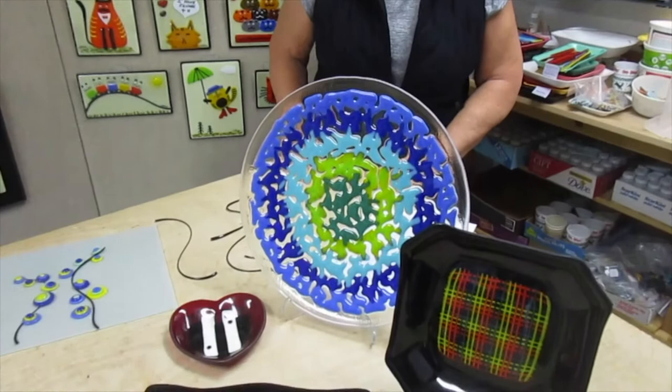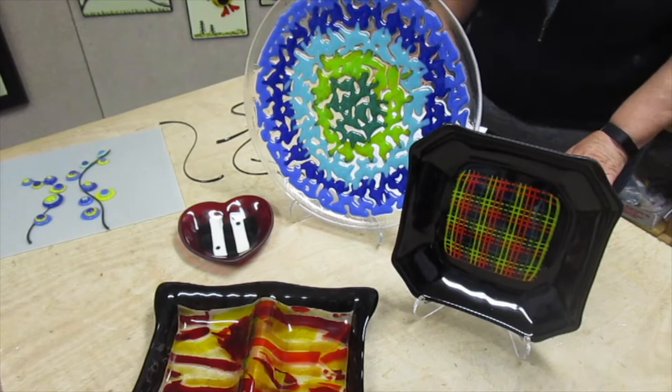While functional glass bowls and platters are integral to my display, the majority of my work is decorative for the wall.